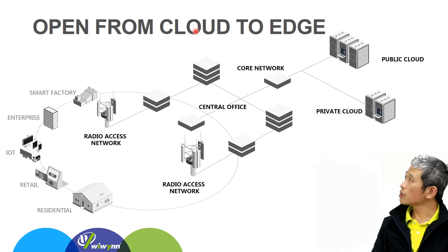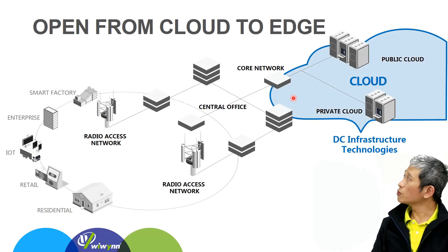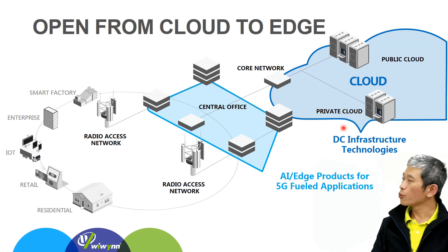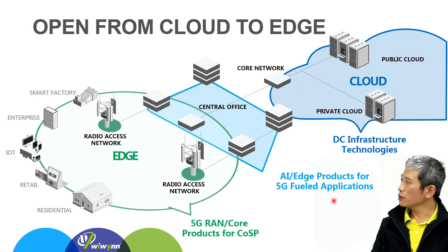Here is Wiwynn's theme for the 2020 OCP Global Summit: Open from Cloud to Edge. As most of you know, Wiwynn grew with the OCP foundation at cloud offerings, which is the data center infrastructure technology mentioned here. Since demand at the edge increases in terms of latency, bandwidth, and hundreds of IoT devices connecting to the internet, we are moving towards the edge. AI edge products for 5G field applications and 5G RAN core products for COTS are emerging as new stars.